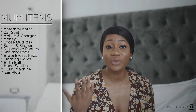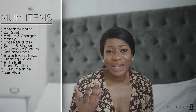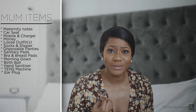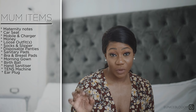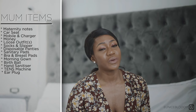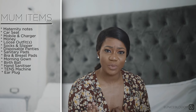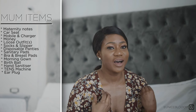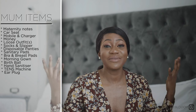I took earplugs because I knew how noisy hospitals can be — you can barely sleep because everyone around you is labouring and making all types of noises depending on the stage of their contractions. However, I actually didn't use them. There's so much pain and so much happening to you that I completely forgot I had them, and ended up not sleeping on my first night because it was too loud.